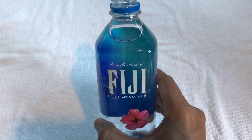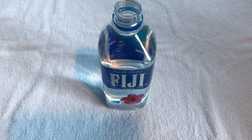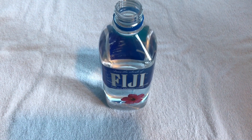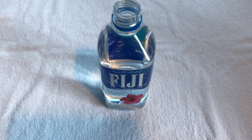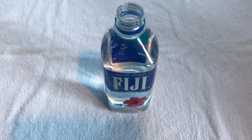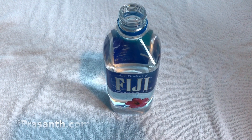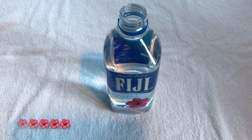Looks pristine and beautiful. The water has no taste, it's very clean, but it feels like a really good water — maybe it's the packaging or the Fiji name. Quite nice, check it out.